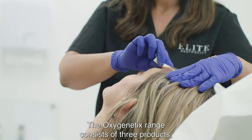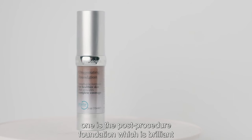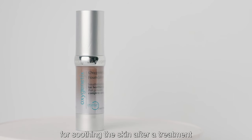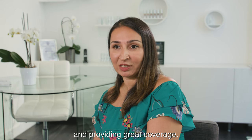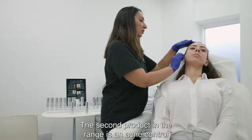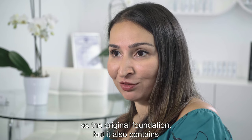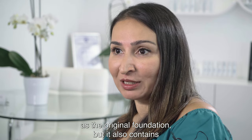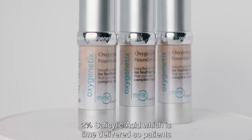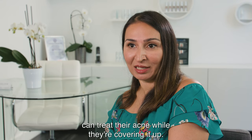The Oxygenetics range consists of three products. One is the post-procedure foundation, which is brilliant for soothing the skin after a treatment and providing great coverage. The second product in the range is an acne control foundation that has the same great ingredients as the original foundation, but it also contains 2% salicylic acid, which is time delivered, so patients can treat their acne while they're covering it up.